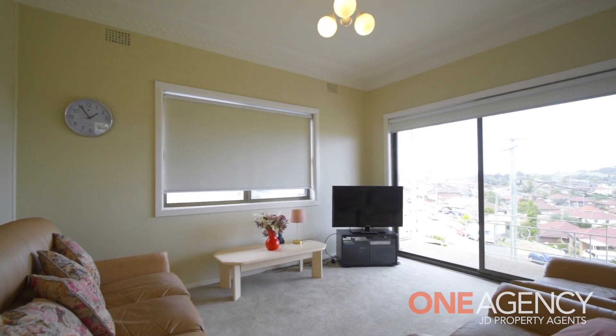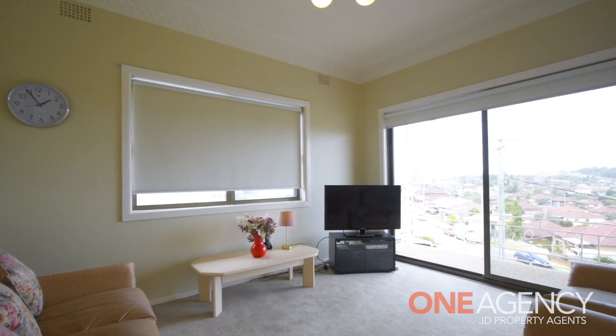This residence is one you'll be very interested in, as it is a great entry-level home and has wonderful potential to extend down the track, so you can take advantage of this location and the very good land size.